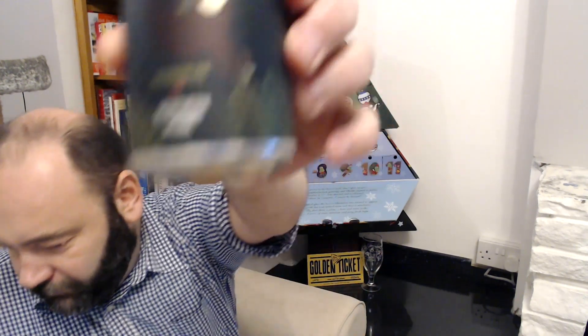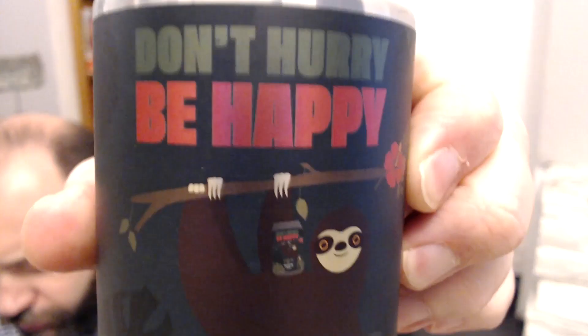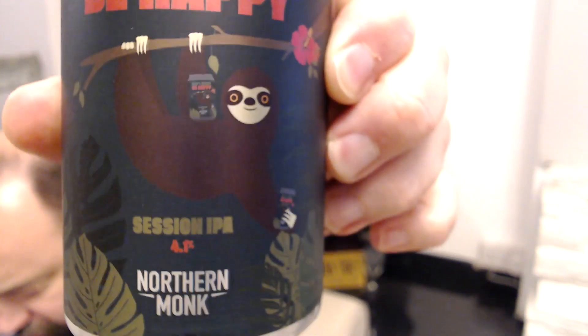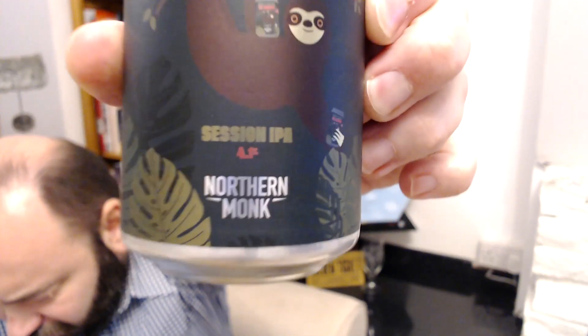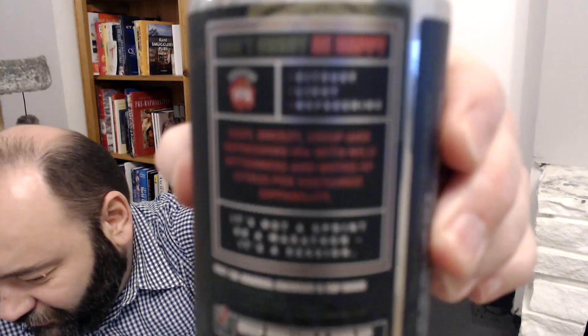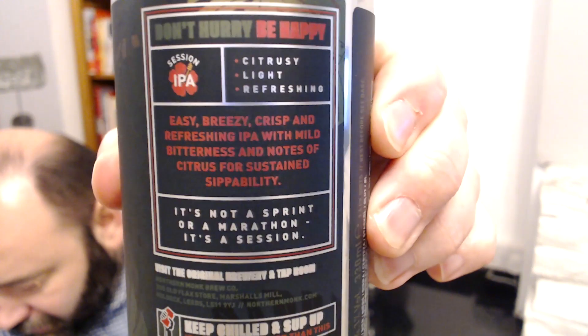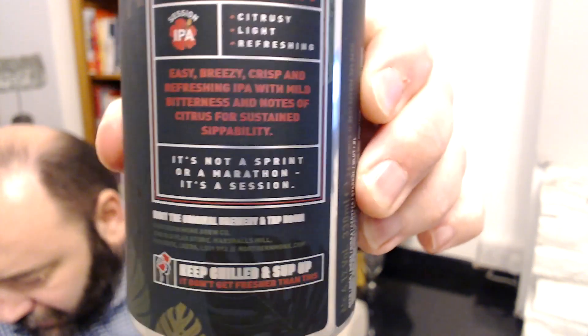So we are doing door number two — and what have we got? It's a Northern Monk. Let's have a look: it says 'Don't Hurry Be Happy.' There is a sloth on it, looks like he's got some Northern Monk. It's a session IPA, 4.1% ABV.